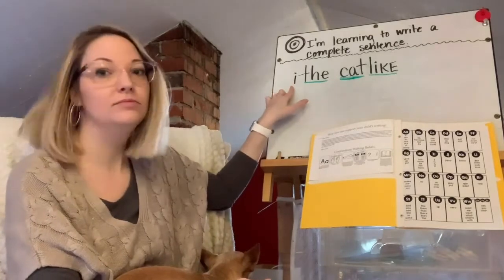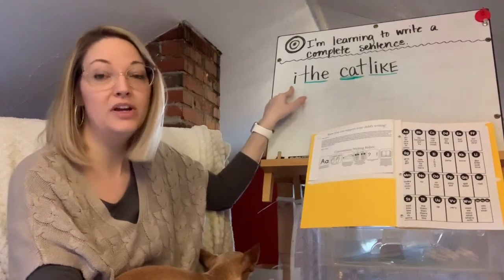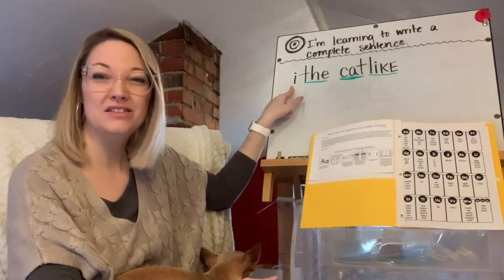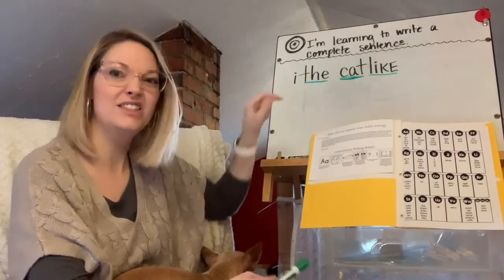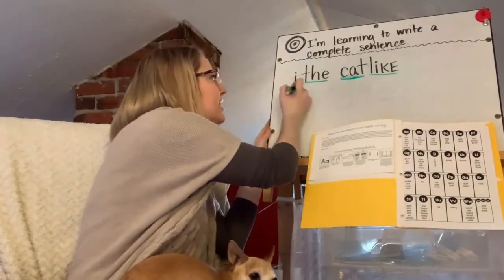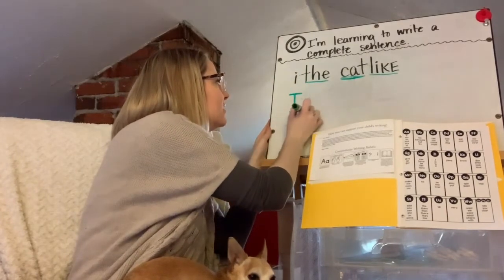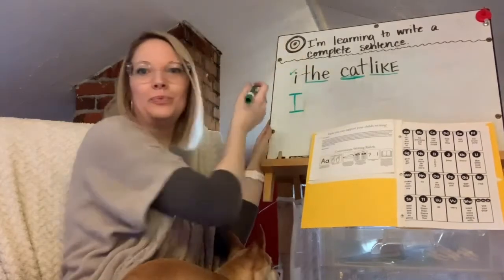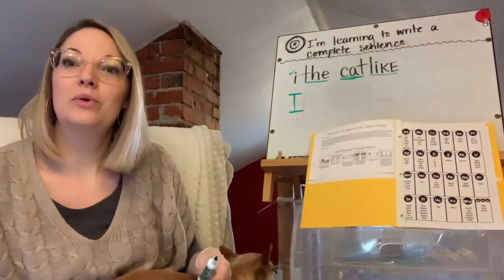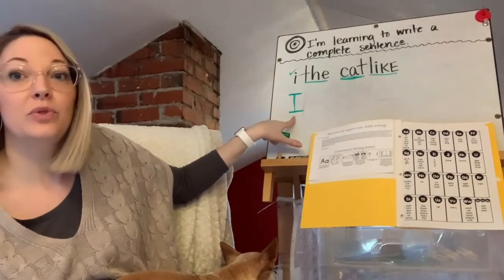Let's look at the beginning. Do we ever write lowercase i's when 'I' is a word? We do not. We don't put a capital I in the middle of a word, but when 'I' is a word by itself, it's always a capital — it's the only one like that. So I'm going to write a capital I down below and remember that when we're writing, we want to make sure our I's are capitalized when they're a word.